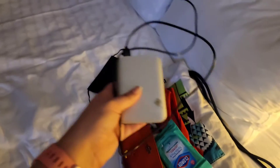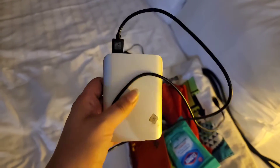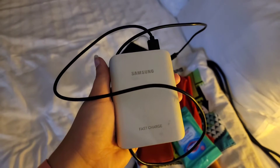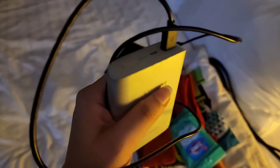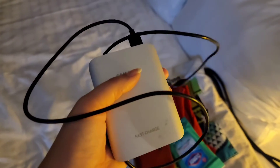The last thing going in is my charger with cord. This is a really nice charger — I got it at a silent auction when I worked at the chamber. It's by Samsung, it's a fast charger, and it's super heavy duty. It's a bit heavy, but it will give my phone at least two good charges while I'm at the theme park.